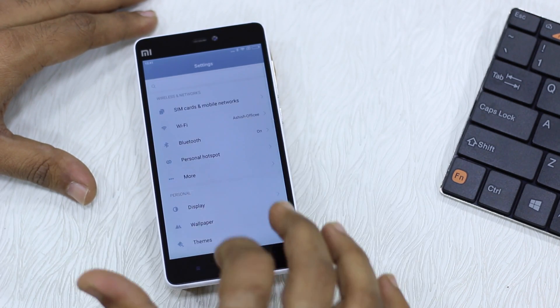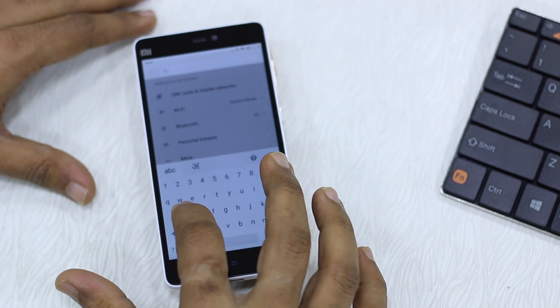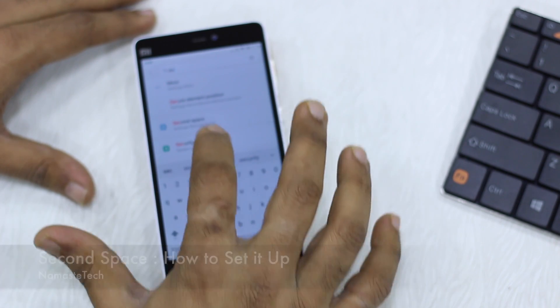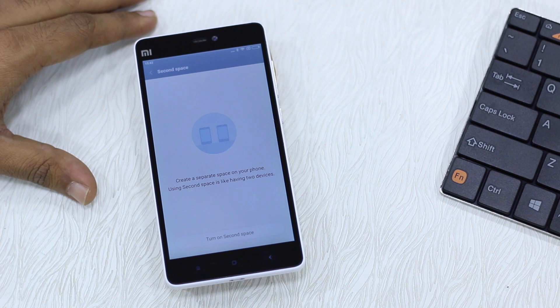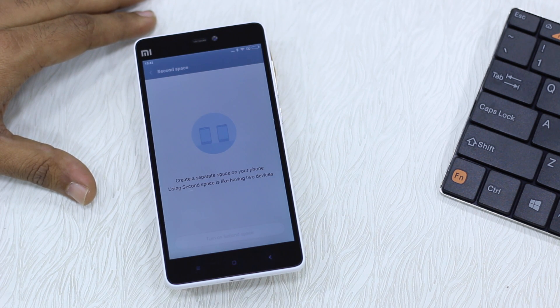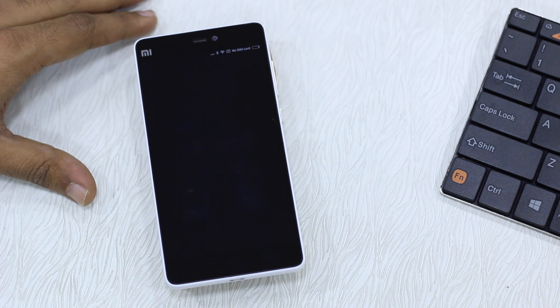Go to Settings and search for Second Space — I'm going to type 'second'. Tap on it, then tap on 'Turn on Second Space'. It does a soft reboot — the phone doesn't fully reboot but the whole system will restart. The speed will depend on your device; on the Redmi Note 3 it could be faster, but on the Mi 4i which has a slower chipset it could be a little slow.